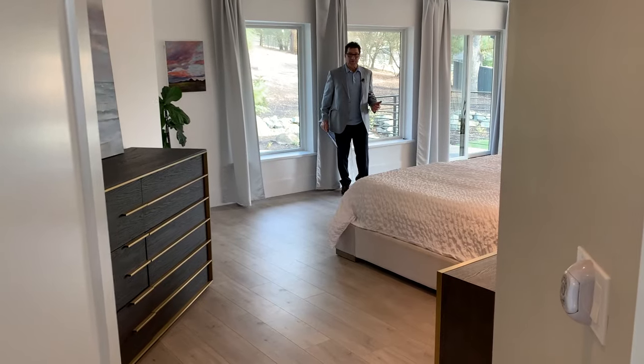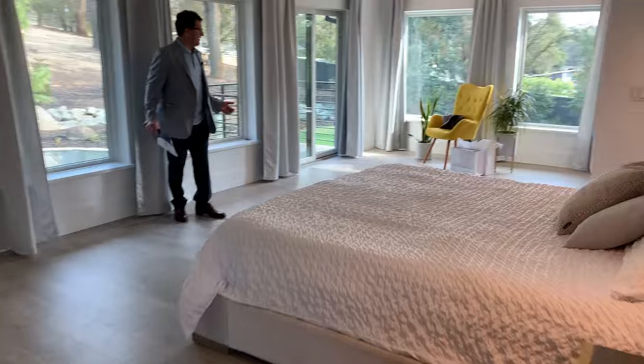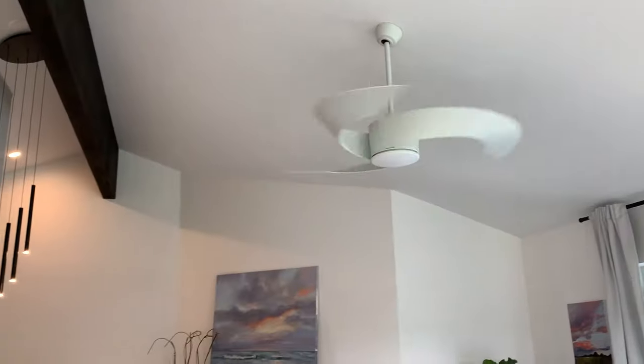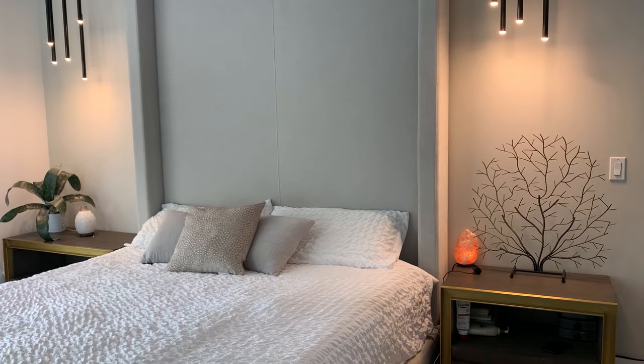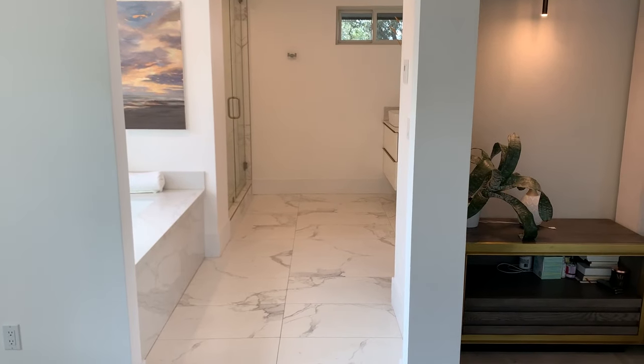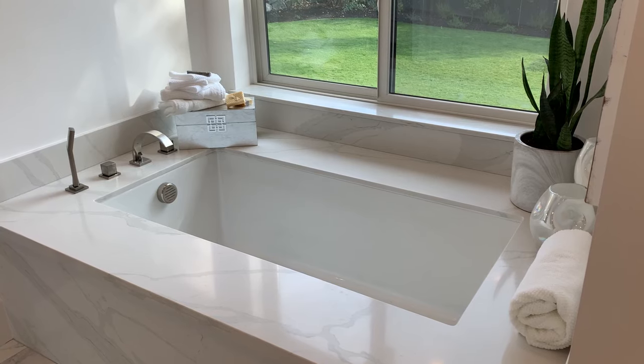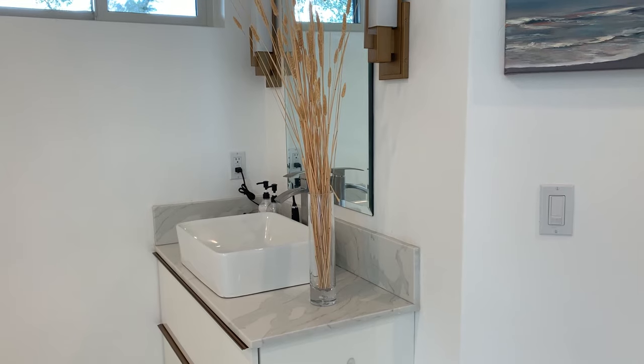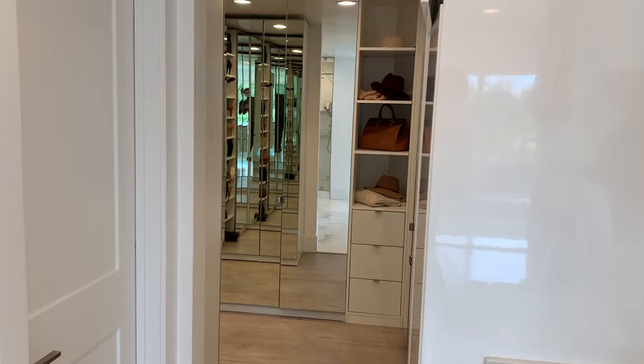Check out this master suite. It's an amazing large suite with beautiful views and soaring ceilings, and it goes right into the beautiful bathroom with a soaking tub, shower, double sink, and walk-in closet.